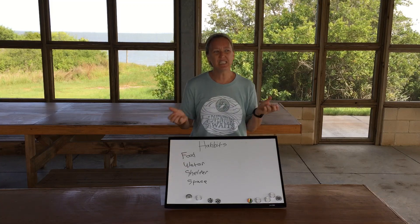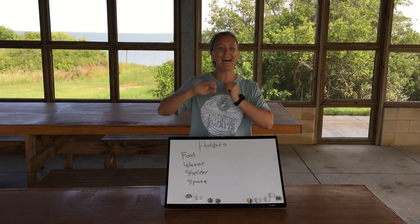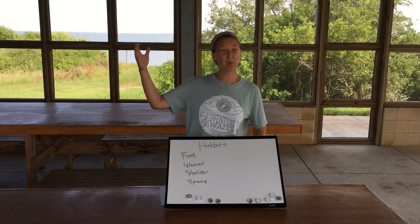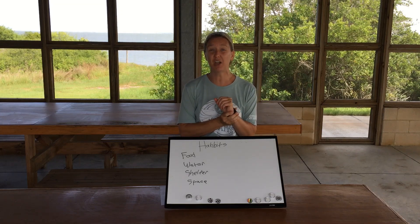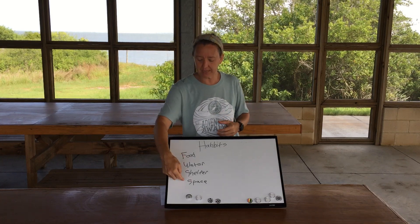Shelter is an interesting one. This is where living things find protection — they're going to be able to hide in it, around it, or under it. They're also going to have a way of protecting themselves from weather, finding shelter from a storm or changes in the environment. Remember, living things are able to adapt and change.